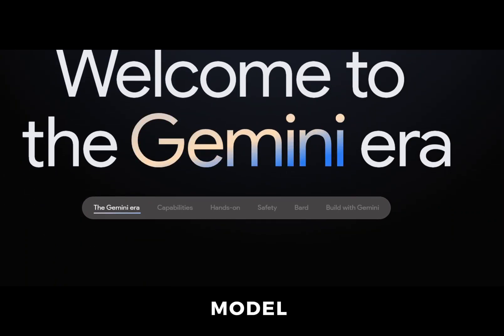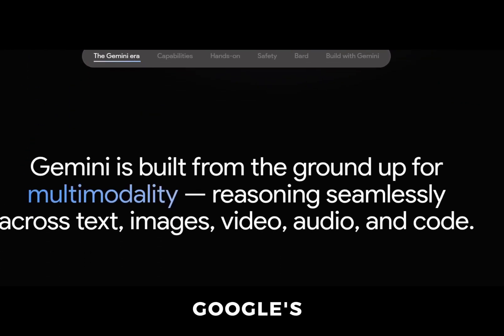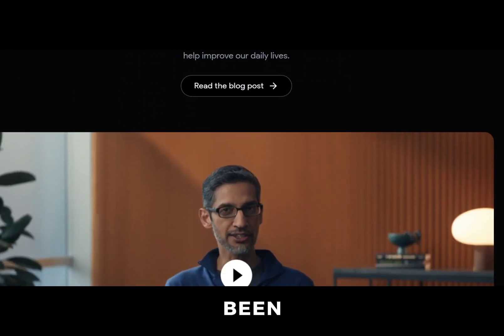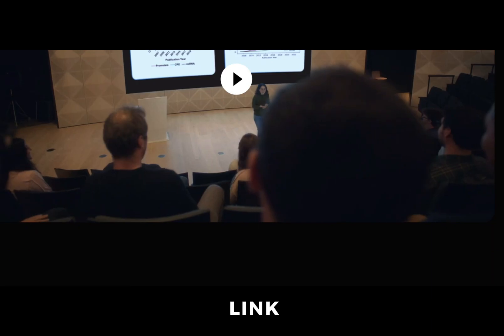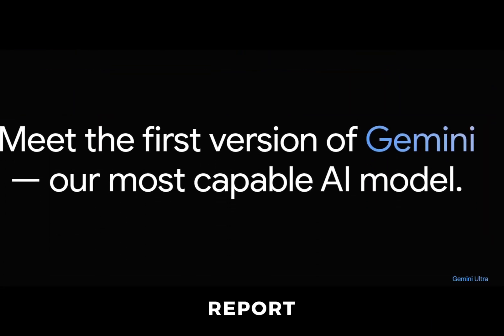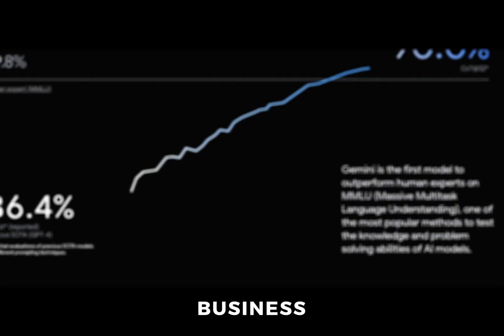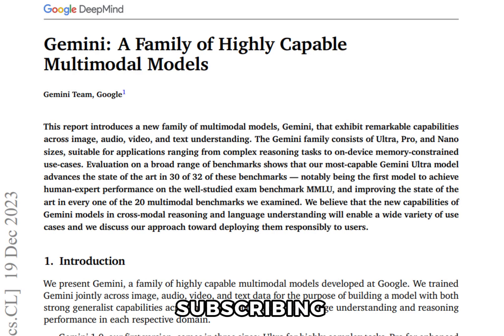I am also disappointed by the lack of a publicly accessible endpoint for Ultra. It is their most hyped model, but all we know about it is through Google's own reports — even limited paid access would have been nice. I have given the link to the Gemini paper and technical report in the description. If you are interested in no-hype coverage of AI and the changing business landscape, consider subscribing. Thanks, and have a great day.